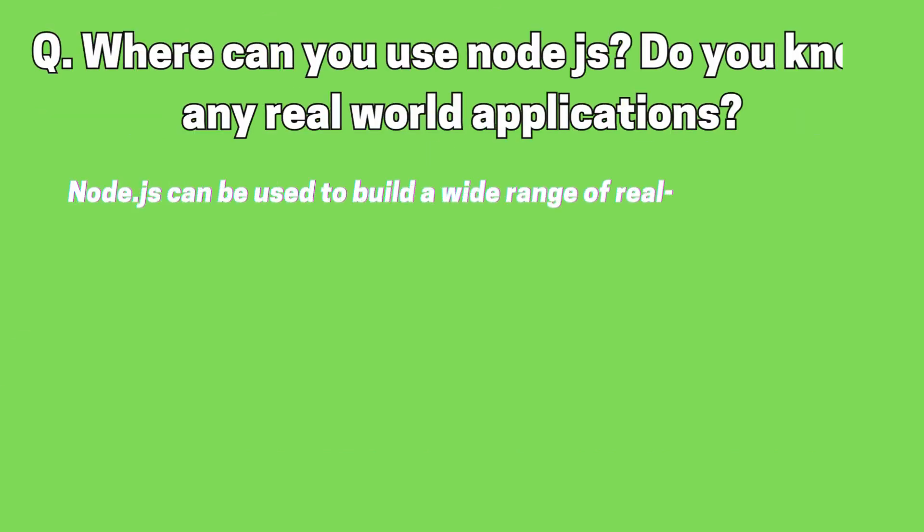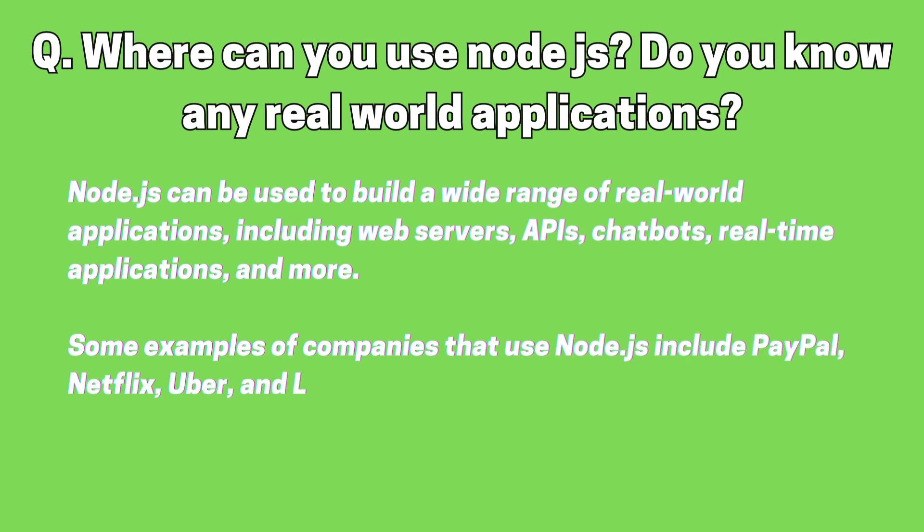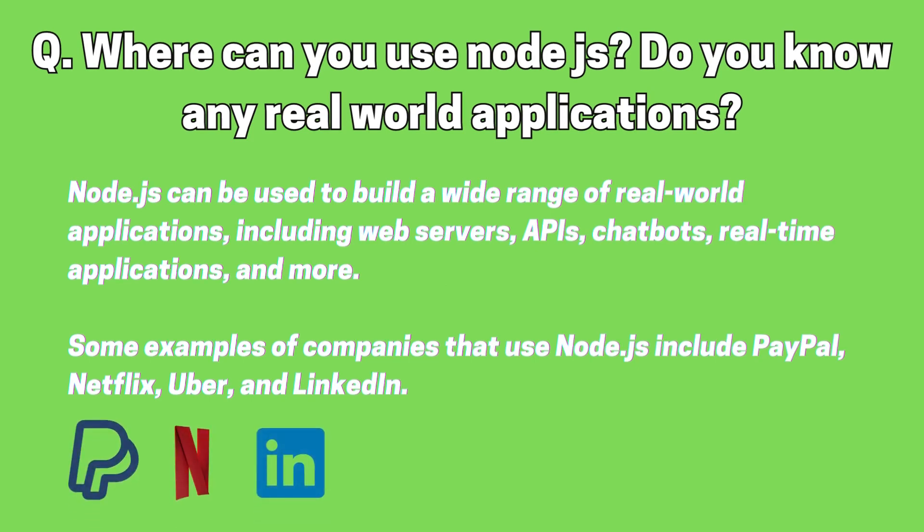Where can you use Node.js? Do you know any real-world applications that use Node.js? Node.js can be used to build a wide range of real-world applications, including web servers, APIs, chatbots, real-time applications, and more. Some examples of companies that use Node.js include PayPal, Netflix, Uber, and LinkedIn.